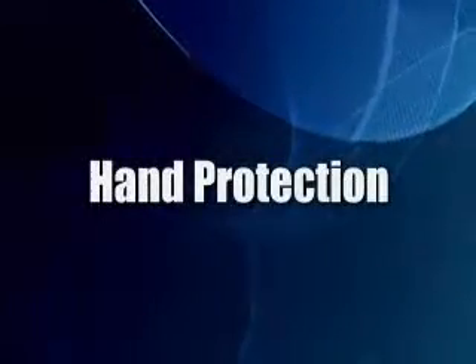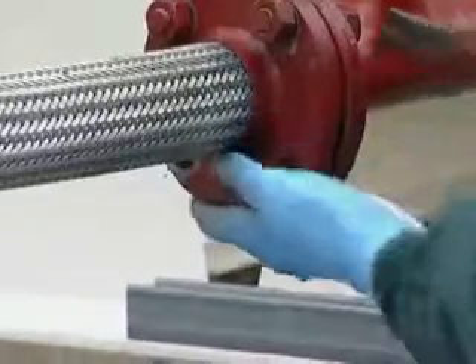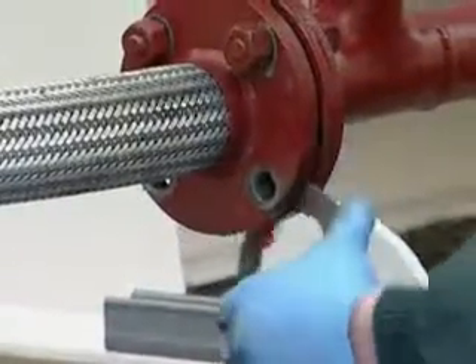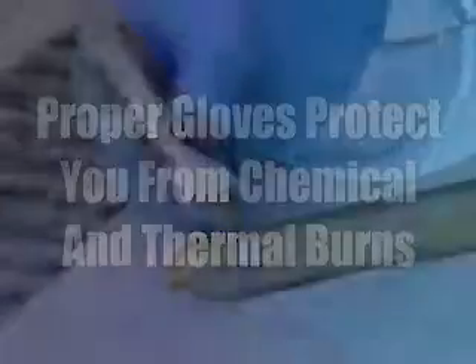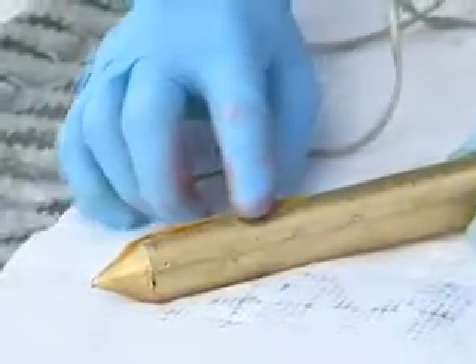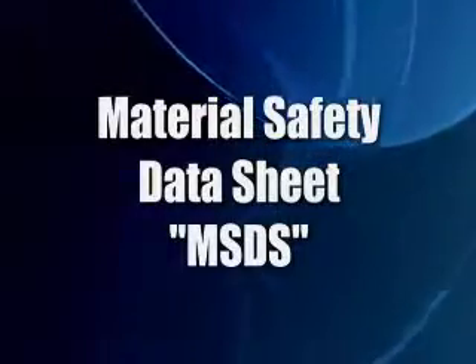Hand protection is necessary for several jobs around the facility, such as working on certain system components and handling fuel or harmful substances that could be absorbed by the skin. Proper gloves are also necessary to protect you from chemical and thermal burns. When handled and stored properly, the petroleum products and chemicals we work with present very little danger. That is why it is critical that all chemicals and substances be clearly identified, labeled correctly, and accompanied by an approved material safety data sheet, or MSDS.